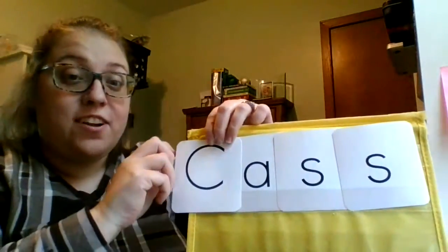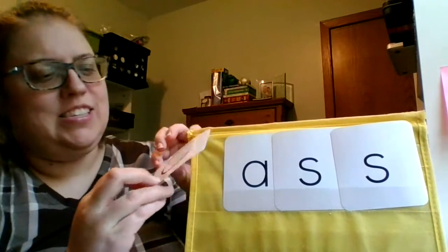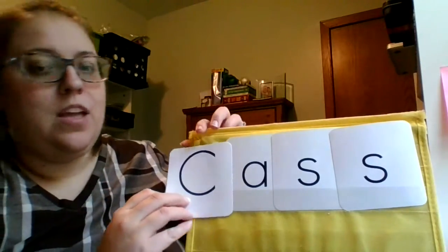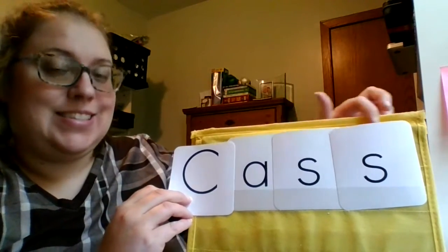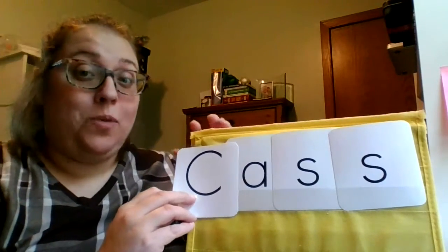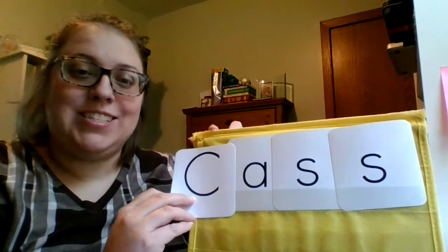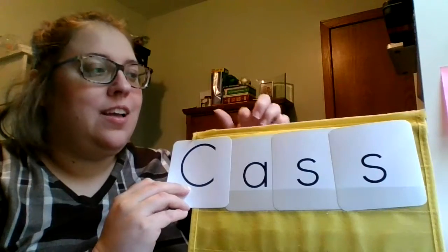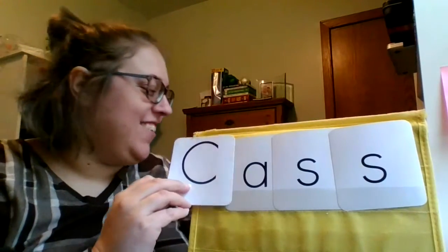So here is our first word. Let's go ahead and practice sounding this out. C-A-S. Remember, double letter — we only say the sound how many times? Once. Let's practice that again. C-A-S. C-A-S. Good work.